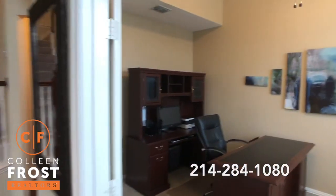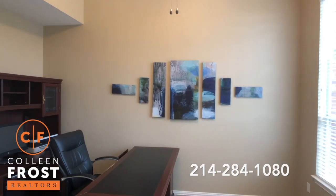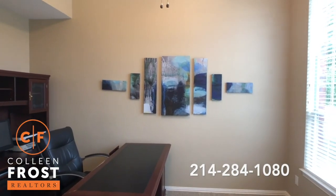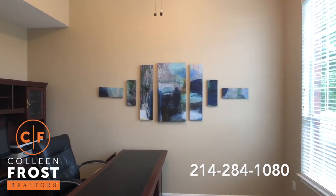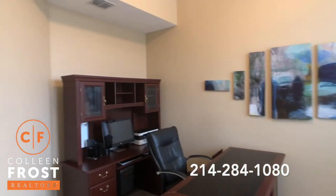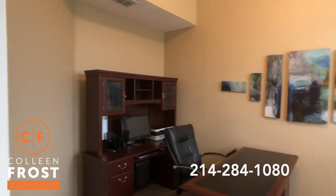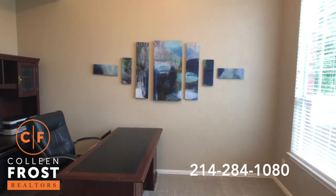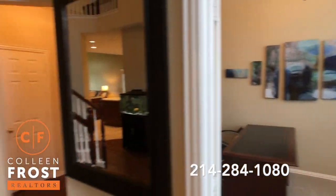Here to the right we have the home office. This would even make a great downstairs piano room, a playroom. You could make this another bedroom downstairs — I think you could easily just put in a closet in the corner here. So if that was something you were wanting to do, or make it into a temporary nursery, definitely could do that.